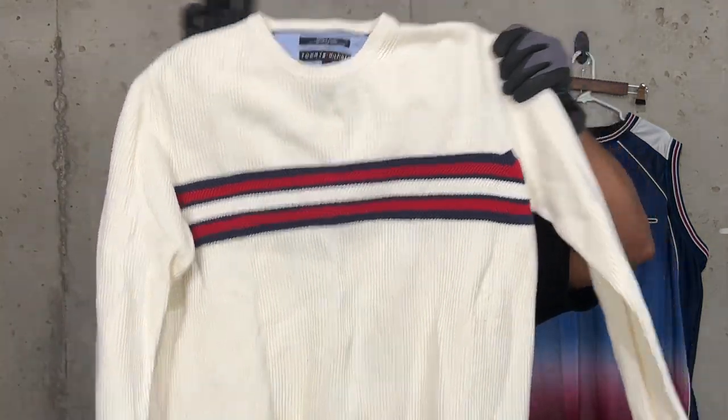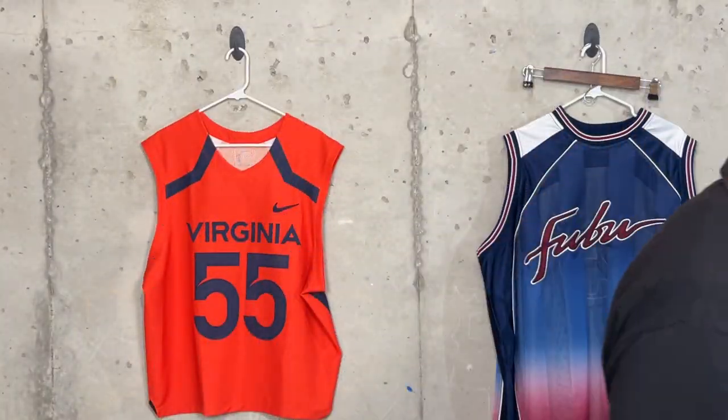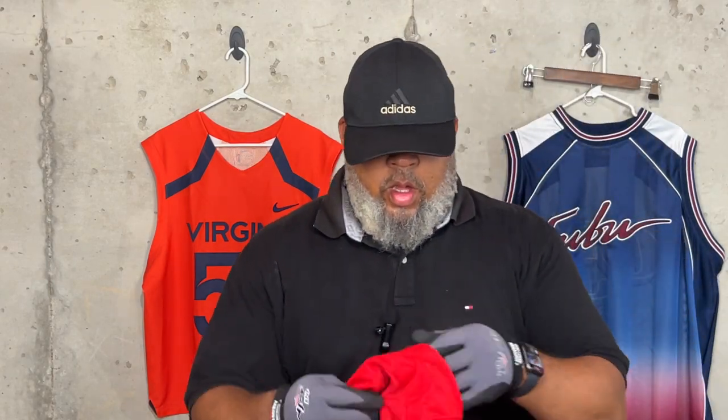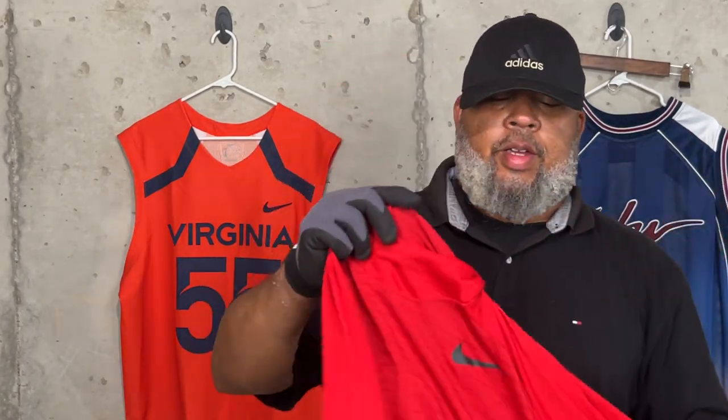Got this Tommy Hilfiger piece — it has the Tommy Hilfiger flag down at the bottom. Got a basic Nautica pullover — it sells real good, guys want to go out on their boats or out on the town with something casual that looks good. This is a Nike dry-fit hoodie. Here's an Under Armour dry-fit. And here's a long-sleeve Adidas. That's my bin haul today.